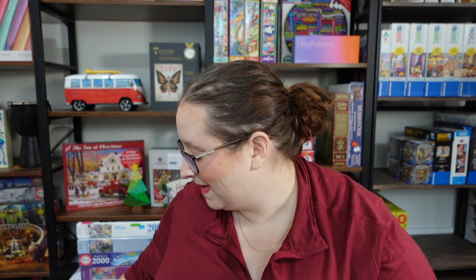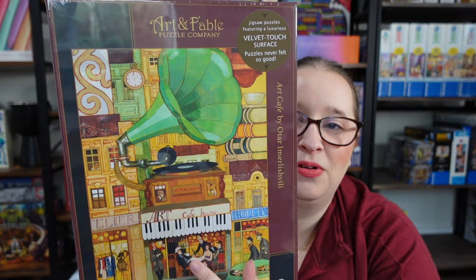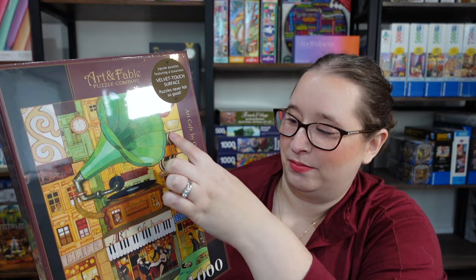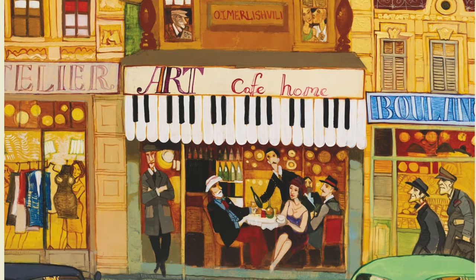Moving on to number four, this one is called Art Cafe. It's so quirky and fun — there's a giant Victrola, a keyboard, a little cafe scene with a city that has a lot of weird elements, like a bookstore with a stack of books on top. It's just quirky, with enough stuff to work from that I don't think I'll get stuck. And this one supports Habitat for Humanity.